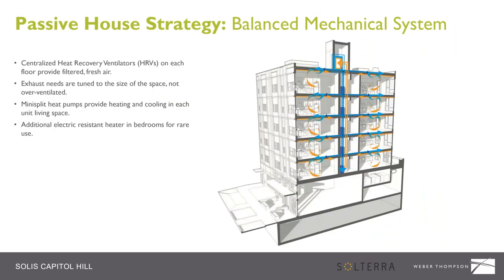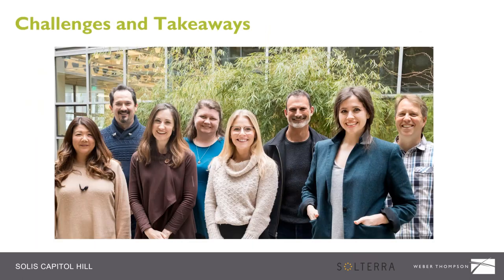The final Passive House strategy is a balanced mechanical system. We have a centralized heat recovery ventilator on each floor that provides units with fresh filtered air and deals with the exhaust. Conditioning in the living spaces is provided by mini-split heat pumps. Additionally, code required us to put some conditioning in bedrooms, so we put an inexpensive electric resistance heater in the bedroom — however, we believe the envelope will control the temperature to a great degree and do not expect this to be used much.